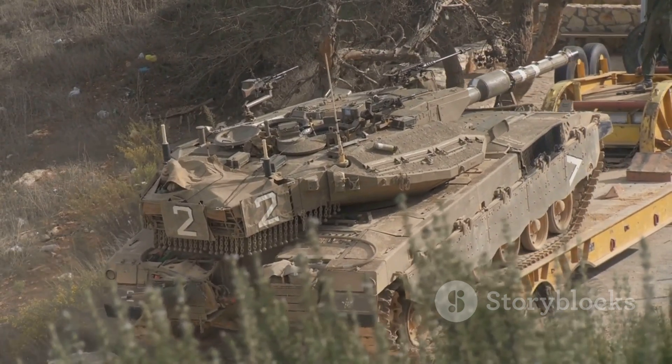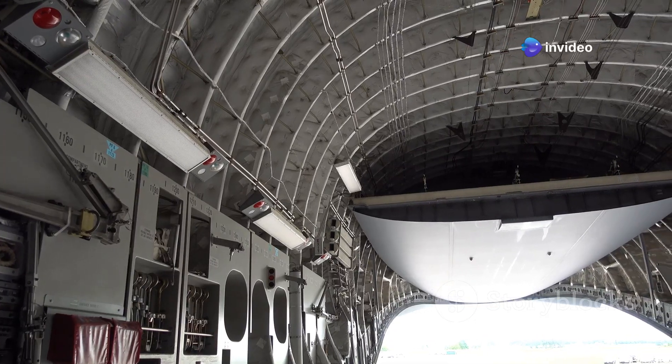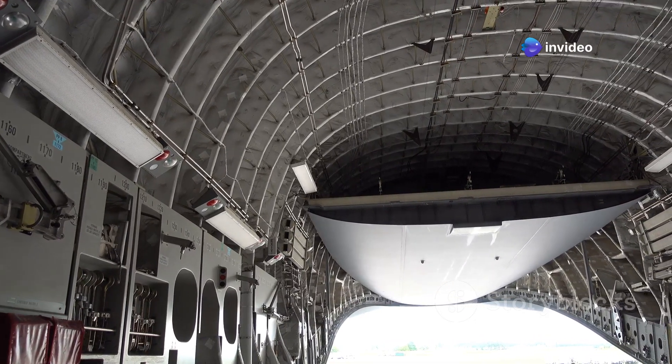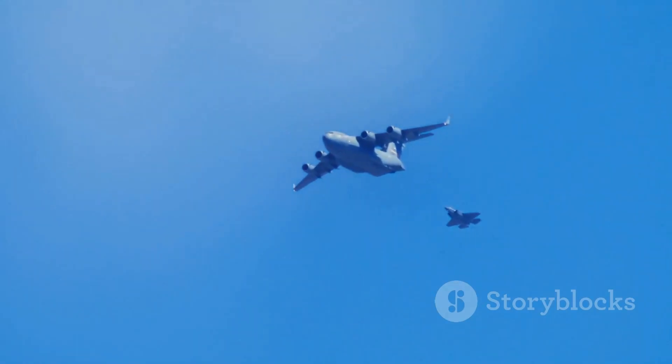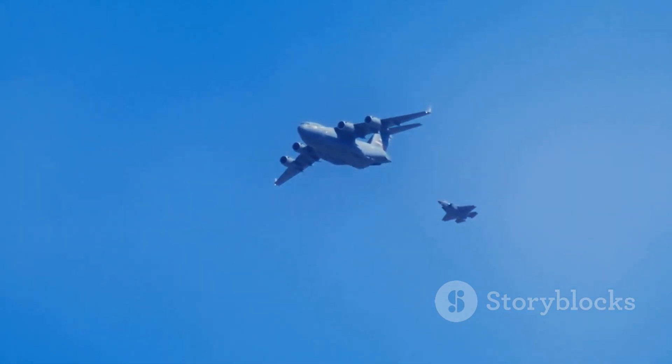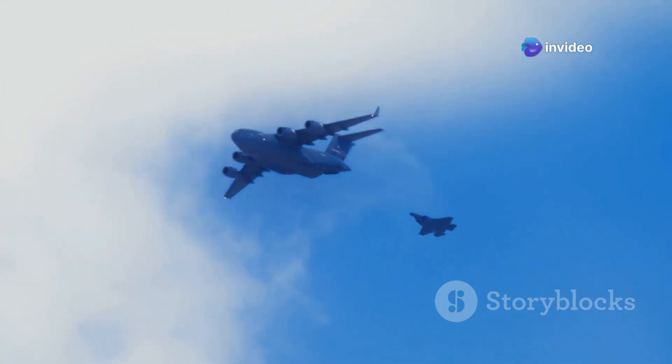The Booker is also designed to be transported easily, making logistics simpler. It's lighter than a tank, and two Bookers can fit inside a C-17 cargo plane, optimizing space and efficiency. This means the Army can deploy the Booker quickly and send it anywhere in the world, ensuring rapid response to any situation.